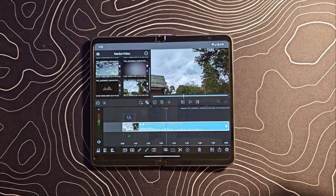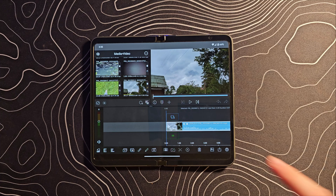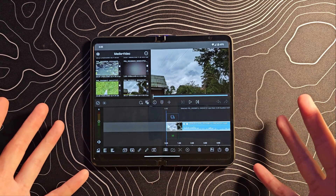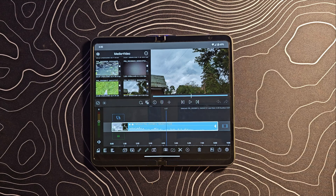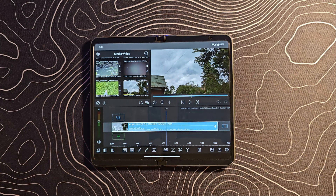What about for videos? We have something like LumaFusion, which is basically a full-fledged video editor. Just look at this — it looks like I'm video editing on a desktop computer, but I'm on an Android phone slash tablet. It works fantastically well and is extremely feature-rich. You can pretty much do anything here that you could do on your desktop computer.